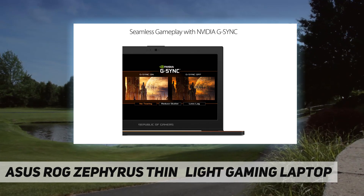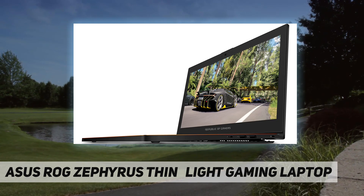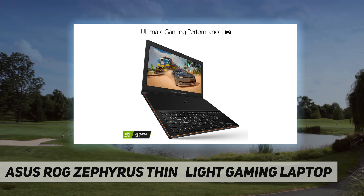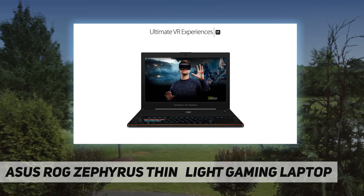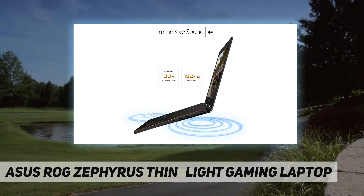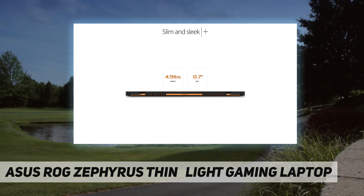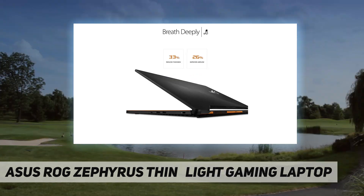The sleek chassis also includes an RGB keyboard that will feel familiar to gamers who typically play on desktop PCs. The ROG Zephyrus takes thin and light gaming laptops to a whole new level — just 16.9 to 17.9 millimeters thin and weighing only 2.2 kilograms, yet packing the latest NVIDIA GeForce GTX 1080 graphics with Max-Q design, an innovative approach to designing the world's thinnest, fastest, and quietest gaming laptops.